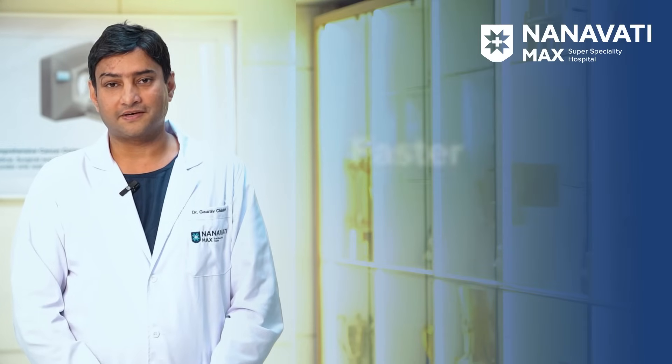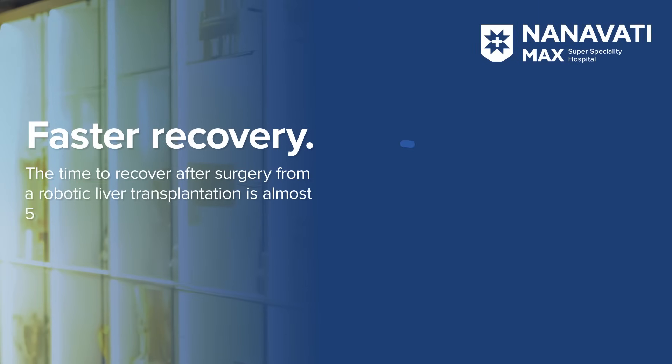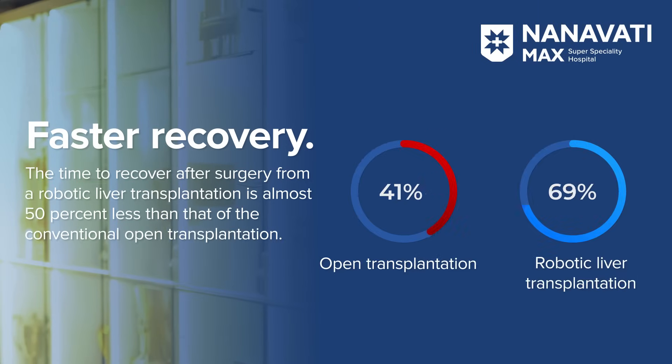Today we will talk about four significant advantages of robotic surgery over the conventional open surgery in liver transplantation. Number one: faster recovery. The time to recover after surgery from a robotic liver transplantation is almost 50% less than that of the conventional open transplantation.